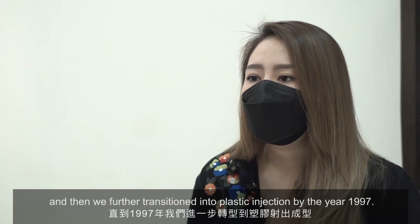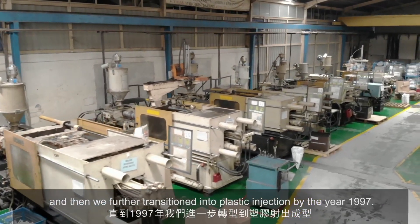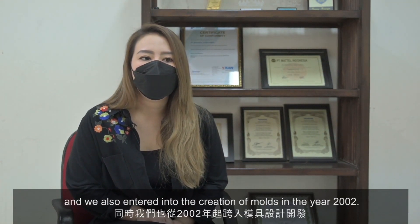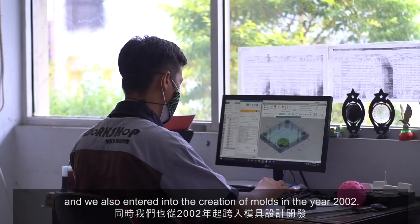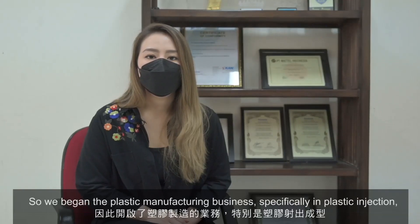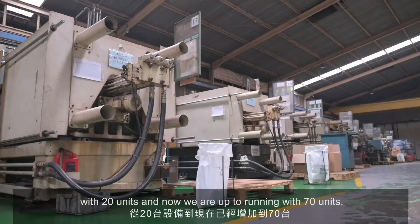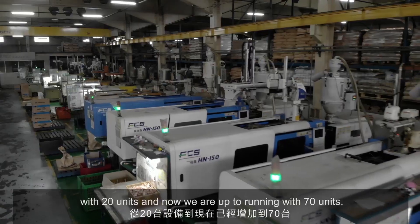We further transitioned into plastic injection by the year 1997. As time went by, we decided to develop in-house and we entered into the creation of molds in the year 2002. We began the plastic manufacturing business specifically in plastic injection with 20 units and now we are up to 70 units.